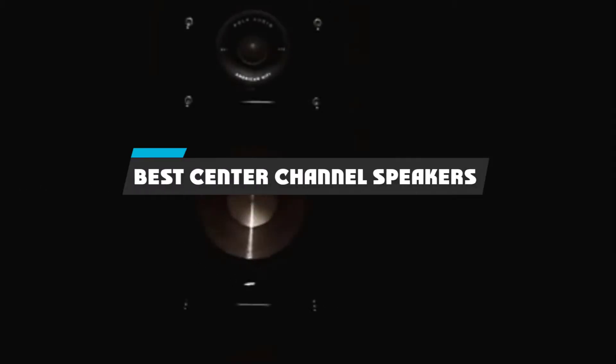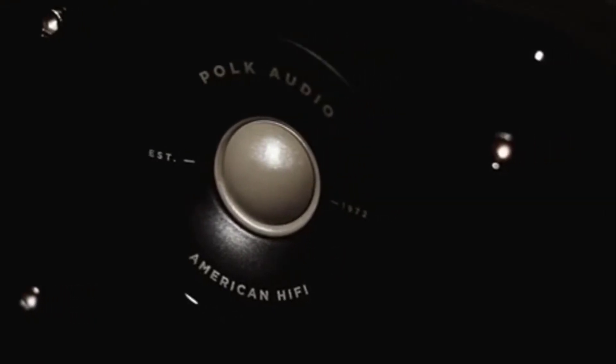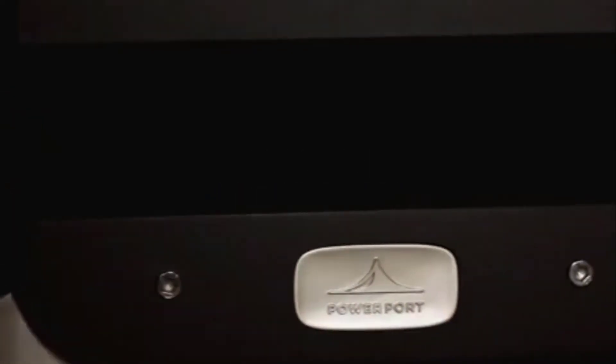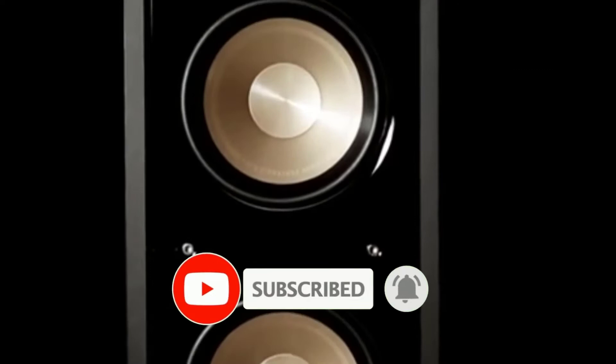If you're looking for the best center channel speakers, here's a list you must see. We made this list based on our personal preference and sorted it based on their features, prices, quality, durability, and reputation of the manufacturers and customer feedback. We have also included options for every type of customer. So let's get started.